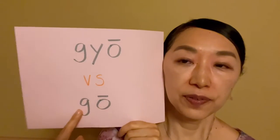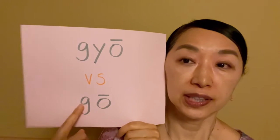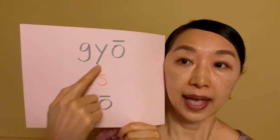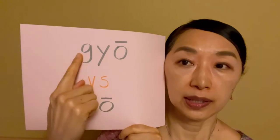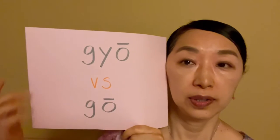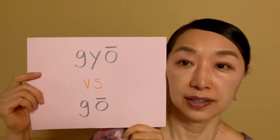So if you have G-O or G-O-O printed in your book, you're going to add Y between G and O and make it Gyo. So you can correct that in your book.